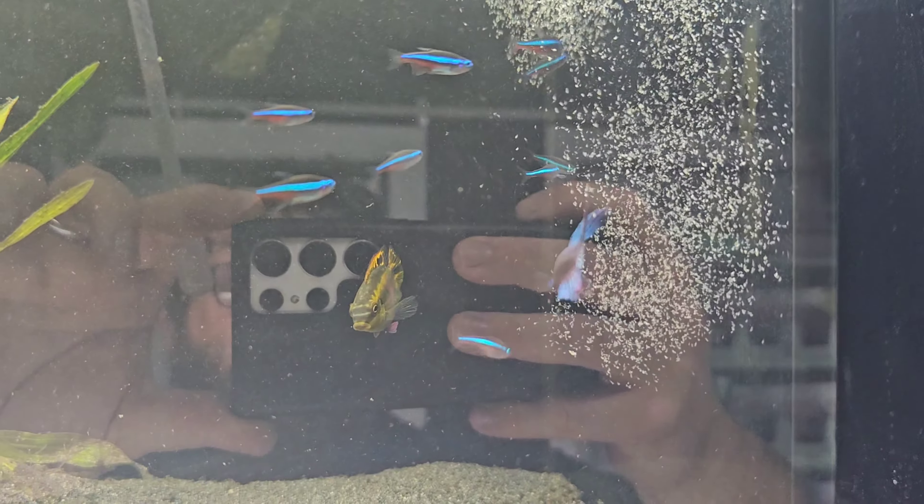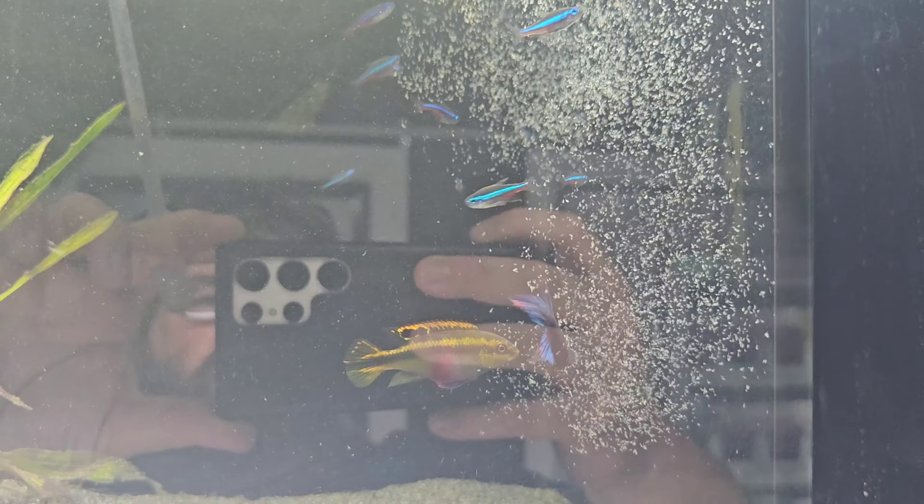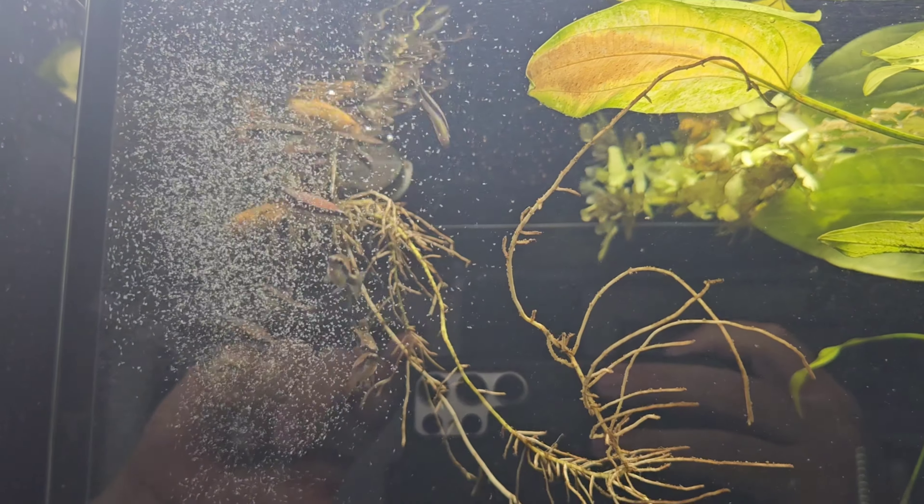Corvincs hanging around, Green Neons coming back. They haven't eagerly taken it but they've definitely taken some. Golden Barbs, other species — sweet as with it.